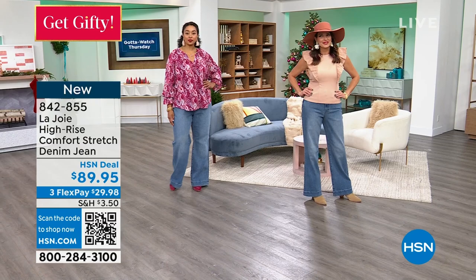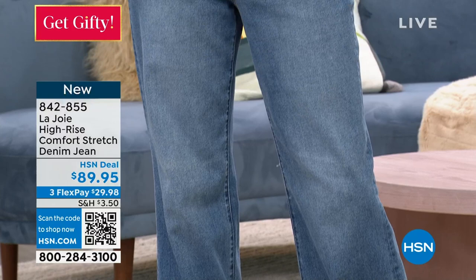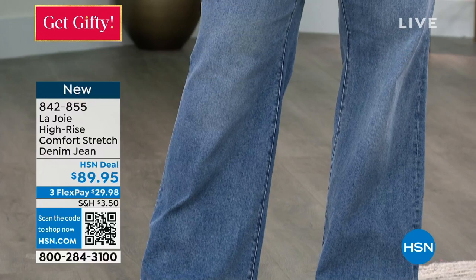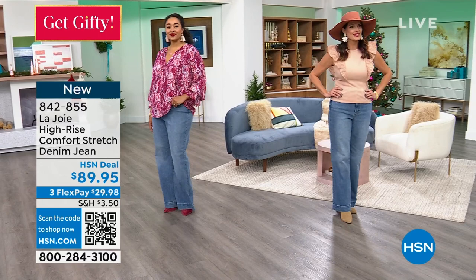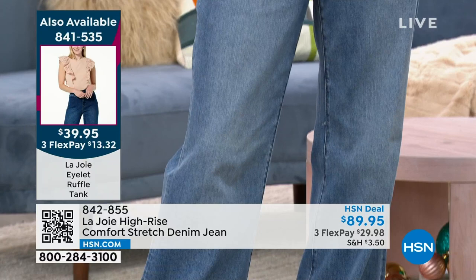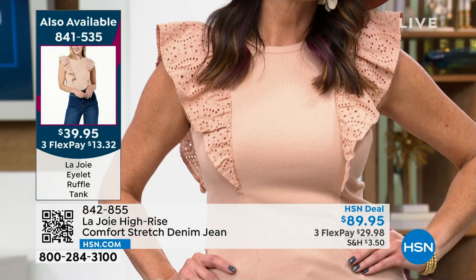It's premium denim — stretchy, feels second skin. The most important thing: you know how sometimes you wear jeans in the morning and by the afternoon you get that saggy situation? That's not happening here. They remain the way you wear them as soon as you put them on. They're incredibly elevated — could be worn to the office, to your place of worship, girls' night out, vacation. You look like a dream. The eyelet ruffle tank is coming up, just marked down to $39.95.